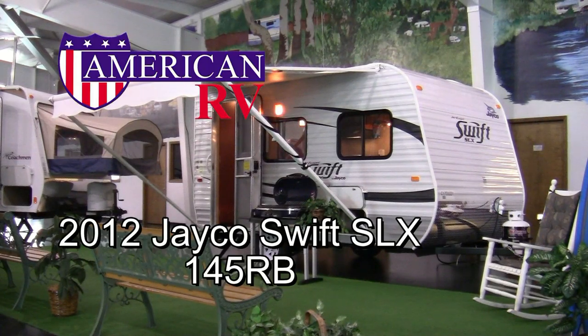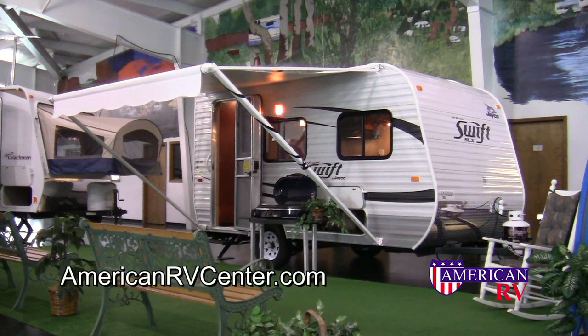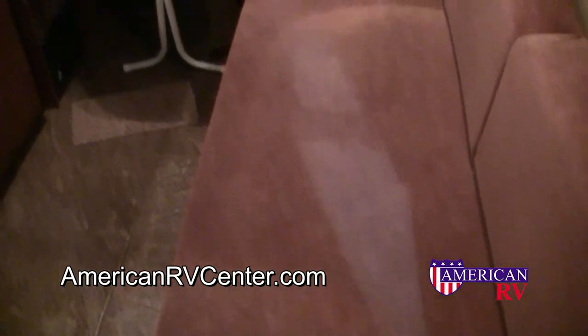American RV Center in Evansville, Indiana is proud to introduce the 2012 Swift SLX 145RB from Jayco. At under 2400 pounds, this unit can be towed by some minivans and small SUVs.